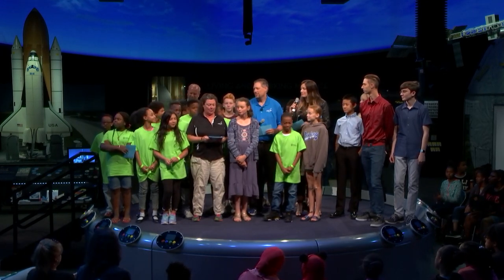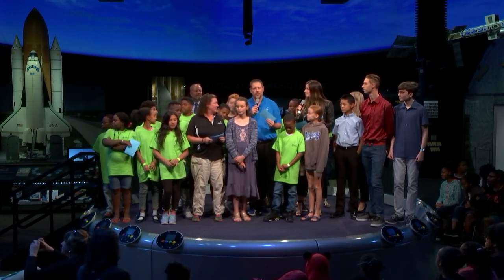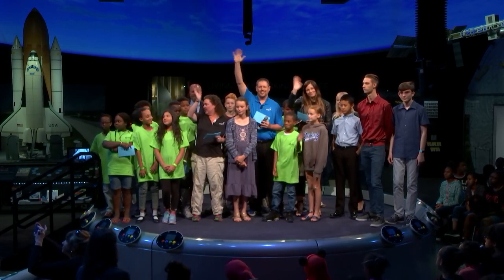Thank you all for being here today. That's all the time we have. We would like to thank Serena for joining us today — that was absolutely incredible. We also want to thank our sponsors: Boeing and NASA, the Space Foundation, Future Engineers, and the ASME Foundation. Thanks for watching!